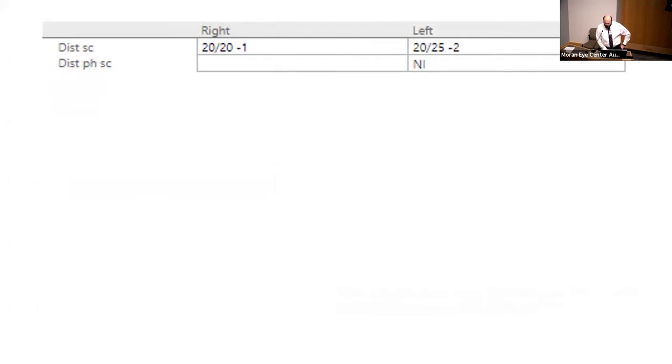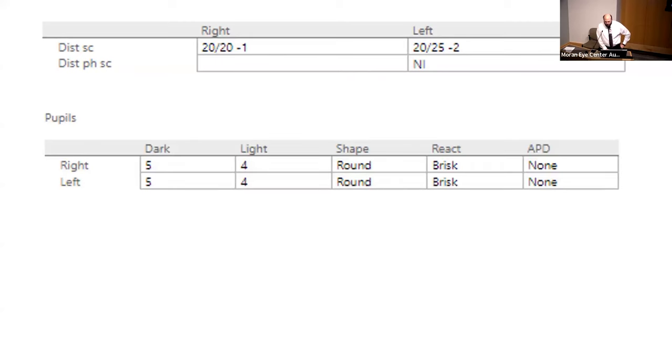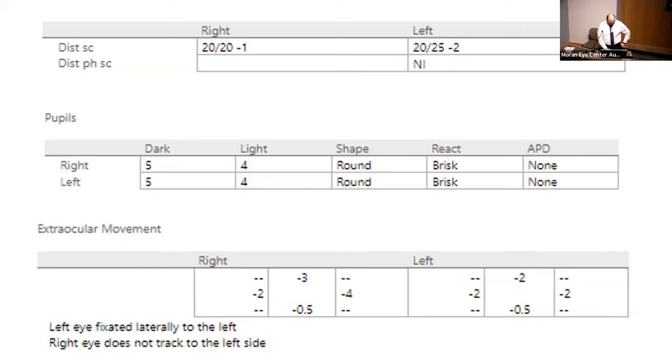Moving into the exam, visual acuity was relatively normal — this is uncorrected. His pupils were normal and reactive. There was symmetric limitation in right gaze and down gaze, more limitation of adduction in the right eye than the left. When he looks to the left, it's apparent that his right eye cannot adduct at all. His right eye is also slightly more limited in superduction than the left. This resulted in an exotropia and a right hypertropia.